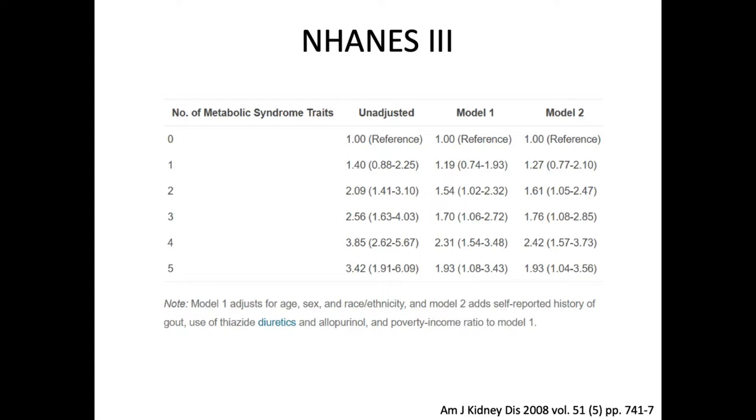On the left-hand side is the increasing number of metabolic traits from 0 to 5, and there are three models used to look for odds ratio for stone formation. The first column is the unadjusted odds ratio, model one adjusted for age, sex, and race, and model two additionally adjusted for gout, thiazides, allopurinol, and lower socioeconomic status. Self-reported stone disease was 3% if there were no traits, up to 7.5% with three metabolic syndrome traits, and 9.8% with five metabolic syndrome traits. Across all models, two or more metabolic syndrome traits were significantly associated with an increased odds ratio, ranging from 1.5 up to 3.4 in the unadjusted model. A very clear trend.